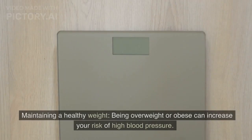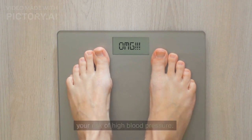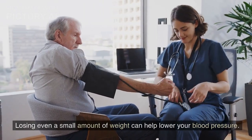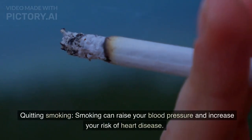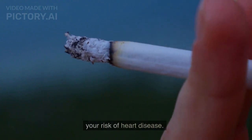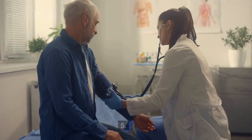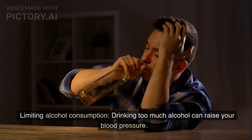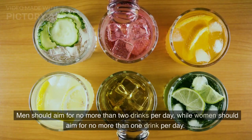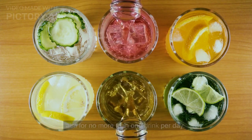Three, maintaining a healthy weight — being overweight or obese can increase your risk of high blood pressure. Losing even a small amount of weight can help lower your blood pressure. Four, quitting smoking — smoking can raise your blood pressure and increase your risk of heart disease. If you smoke, talk to your doctor about ways to quit. Five, limiting alcohol consumption — drinking too much alcohol can raise your blood pressure. Men should aim for no more than two drinks per day, while women should aim for no more than one drink per day.